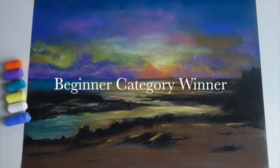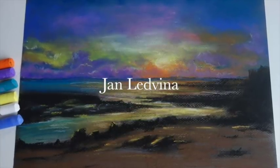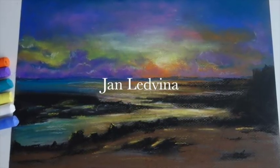I'd like to say congratulations to our beginner category winner, Jan Ledvina — it might be Jan Ledvina. Sorry, we have artists from all over the world and I may not get your names right, but I'm so proud of you.